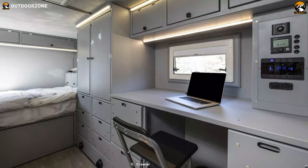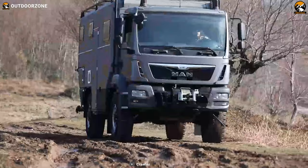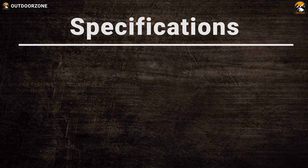Apart from housing family-sized living amenities, this monster works as a mobile office and runs on a rugged MAN TGM 18.290, supporting various purposes. All in all, the Crawler OTAC 600 is an untethered all-terrain vehicle that helps you move almost everywhere and makes you feel you're at home.